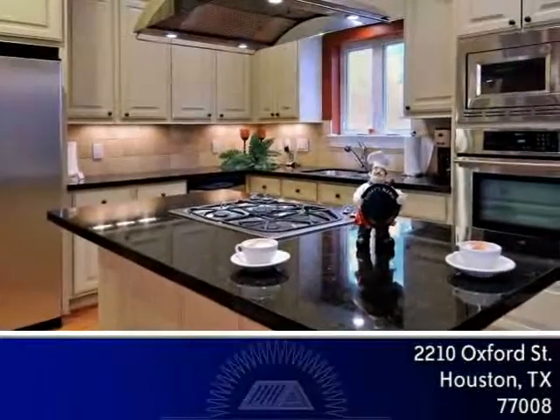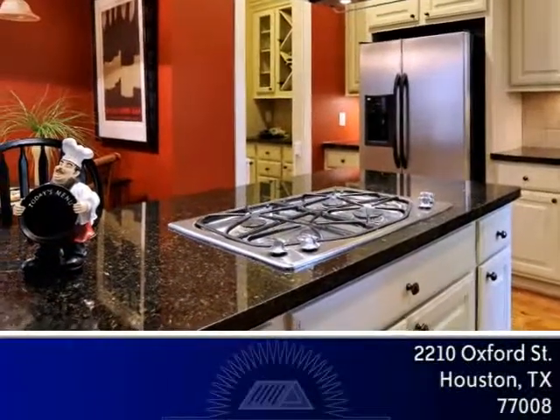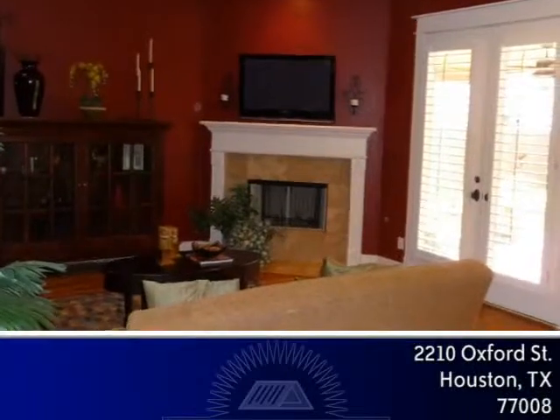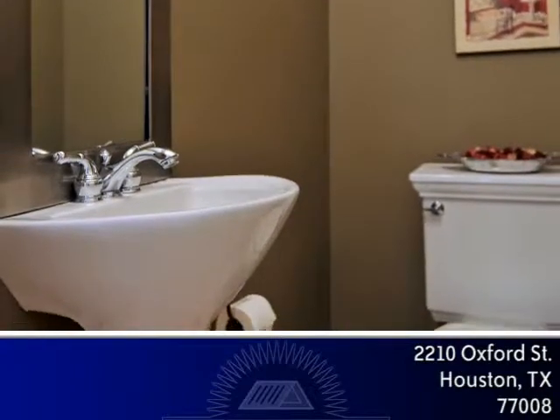The gourmet kitchen boasts an island with breakfast bar, granite counters, stainless steel appliances, breakfast nook for casual dining and seamless entry to the cozy den, providing a gas fireplace and French doors to the backyard and patio. A half bath with pedestal sink is also provided on the first floor.